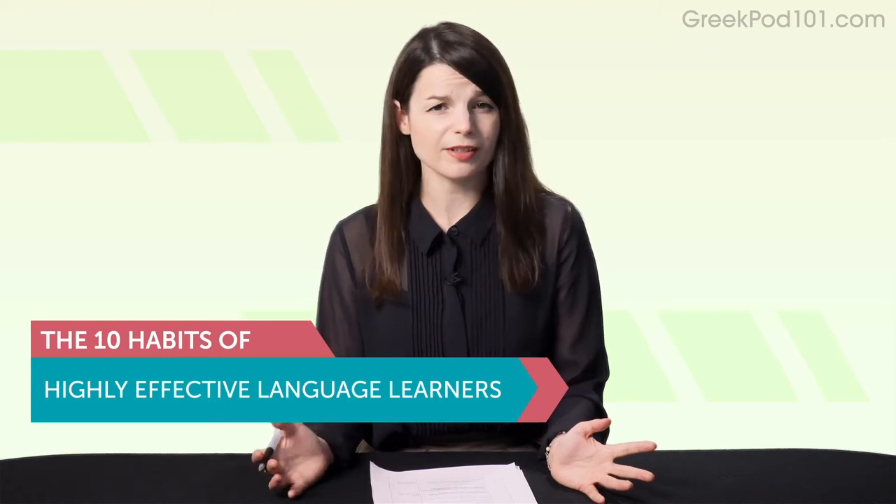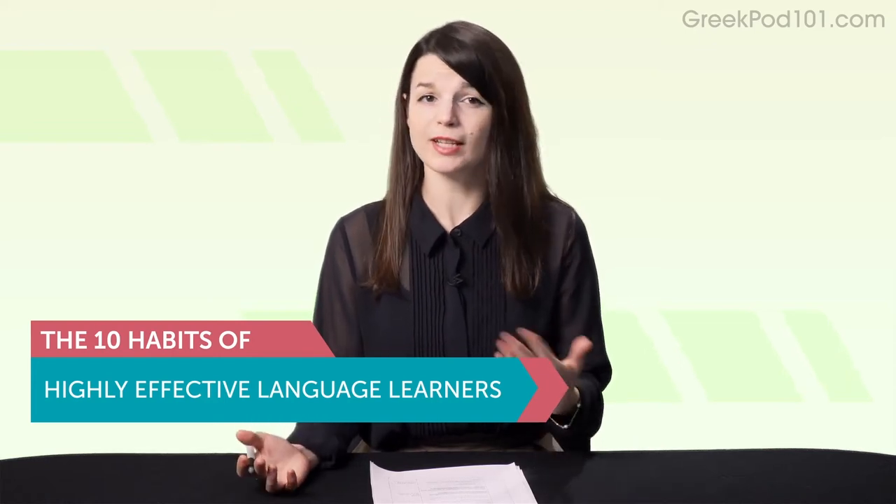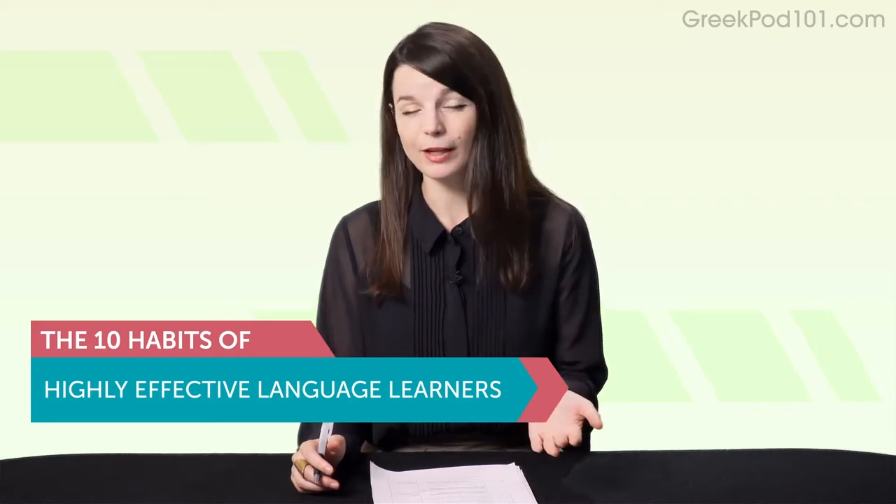So, what do successful language learners — people who set language goals and actually hit them — do differently? And are you doing any of these things already? Let's get into it. You'll discover 10 powerful habits and how to apply them. I'll give you specific, step-by-step examples.